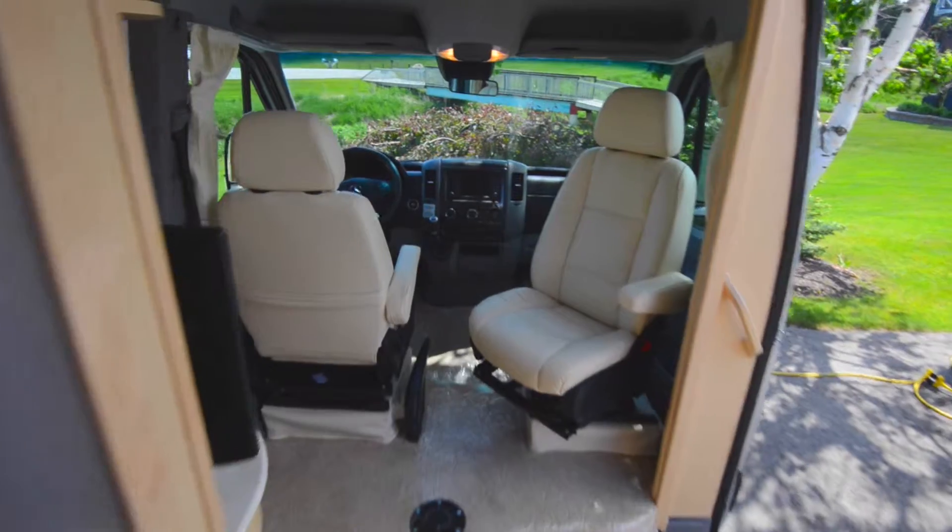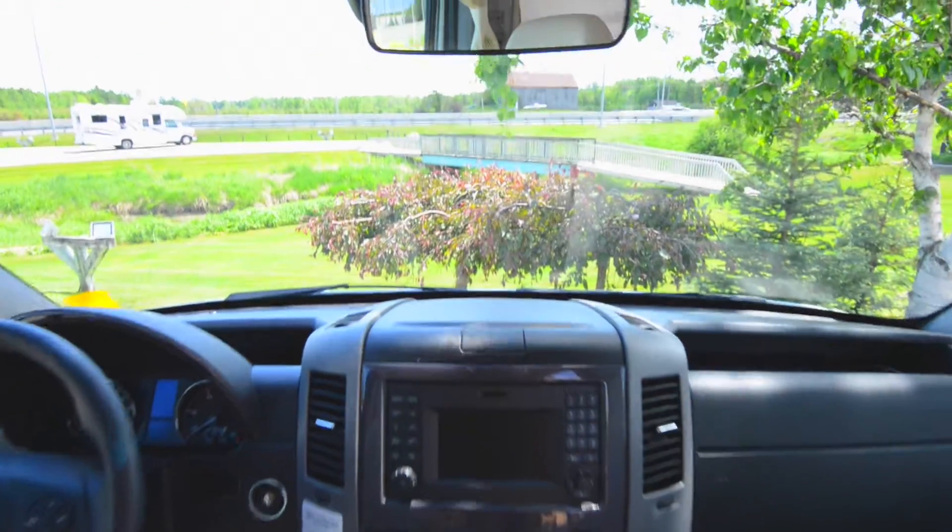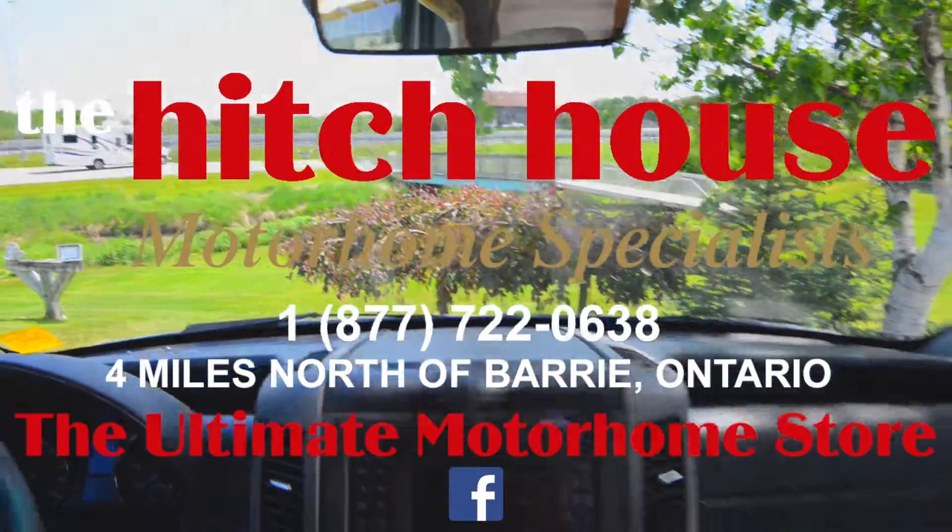We are Canada's number one PleasureWay dealer. We invite you to check out our inventory online at thehitchhouse.com or drop by for a visit. See you soon!